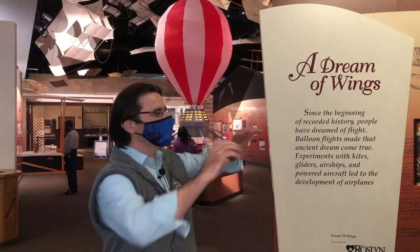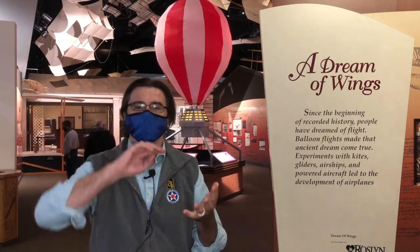Our first gallery is called A Dream of Wings, and it covers the history before 1903, before the Wright Brothers' first flight, and that's a lot of history. We're talking going all the way from ancient times when people were just dreaming about flying, thinking of putting feathers on wings on their arms, through the invention of kites, hot air balloons, airships, gliders — when people were figuring out step by step what they needed to do to achieve a flight that is sustained and controllable. Let's check it out.